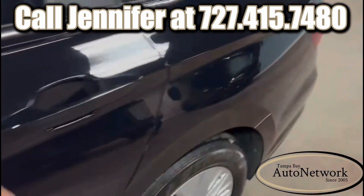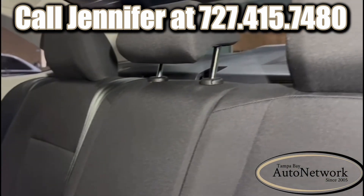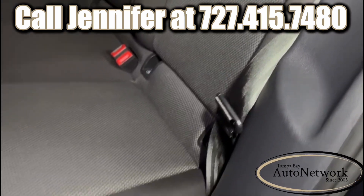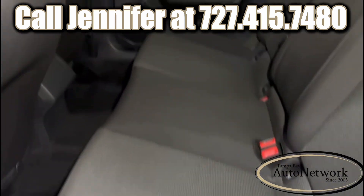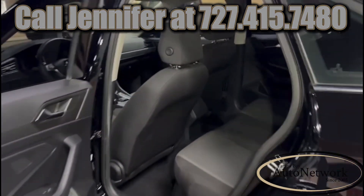The black cloth interior is in good shape. If you're looking for a fuel-efficient car that'll still take care of you for a good long time, come take a look — there's no disappointments with the Jetta.